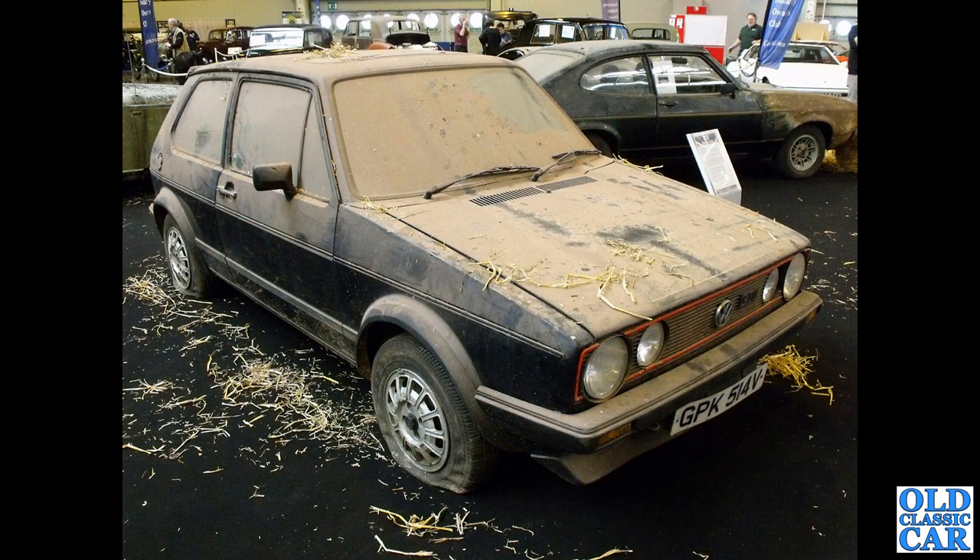In the barn find area at one of the Practical Classics Restoration Shows, I spotted this black Mark 1 GTI — it's a V-Reg car, so that puts it at late 1979 or early 1980.